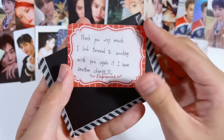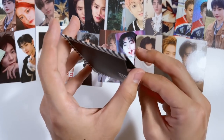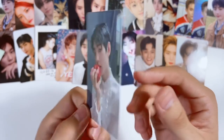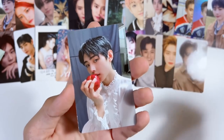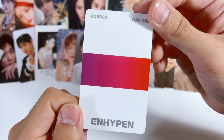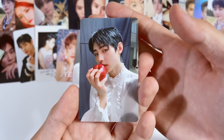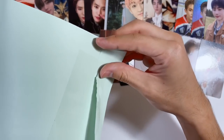They wrote a cute little note: 'Thank you very much, I look forward to working with you again if I have another chance.' That is so cute. And now we've all been waiting for this moment — the Heeseung apple card. Like I said, this was definitely the most painful card to get — very scarce and very expensive. But this card is so pretty, this might be my favorite Heeseung card ever. Him in this fancy-looking shirt giving us very much Snow White vibes — I can't believe I own this card now.